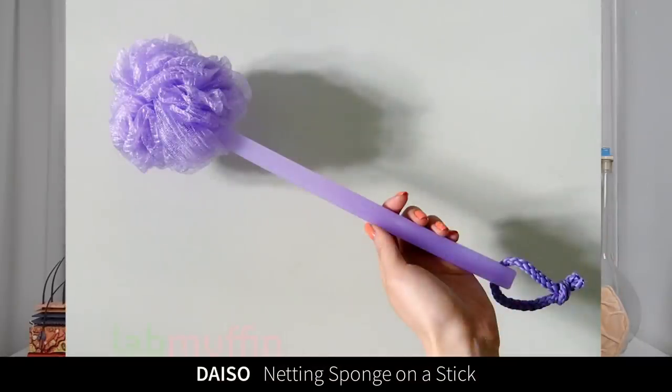The netting sponge on a stick is a really efficient way of washing your back — I got this from Daiso for $2.80. The problem is netting sponges tend to grow mold if they don't dry out properly, and since it's all bunched up it doesn't dry very easily. You'll see all these really scary stories in the medical literature about people getting infections from infected sponges. Sponges like this hang up with skin cells and beauty products all over them, and they're wet — that's like the perfect place for bacteria to just start having generations of babies.